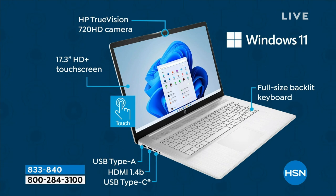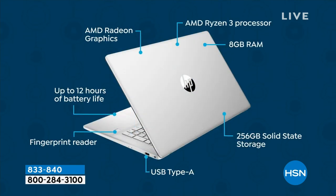We've got one more still showing the other side of the computer: AMD inside, AMD Radeon graphics, AMD Ryzen processor — up to 80% difference compared to its excellent competitor in the Intel line. 8 gigs of RAM — huge RAM for better multitasking, faster speed online, great big solid state drive.